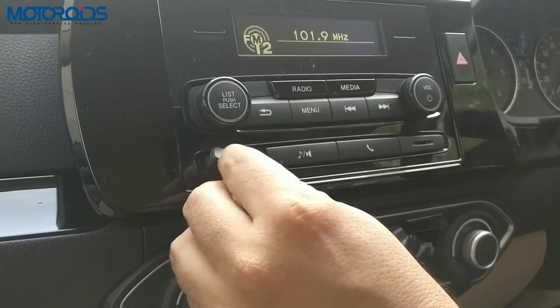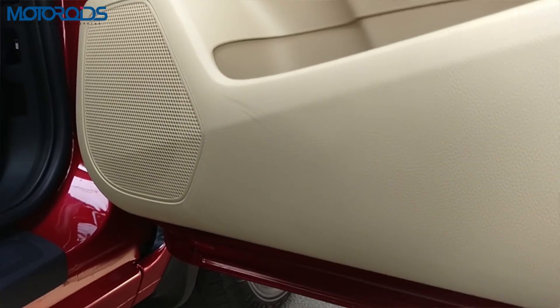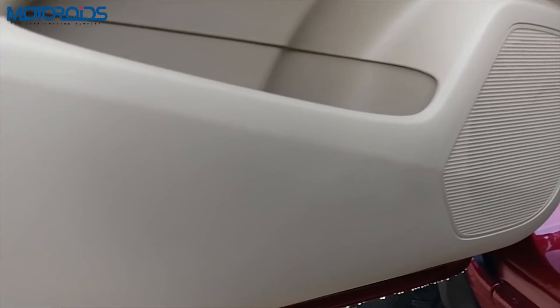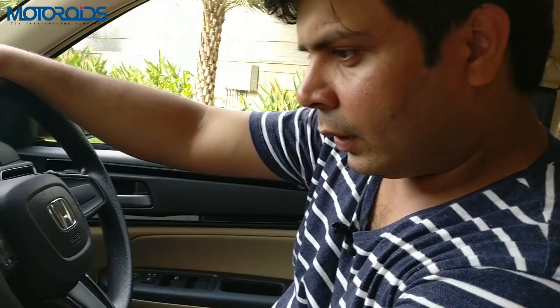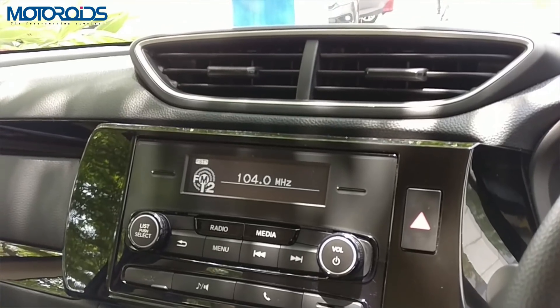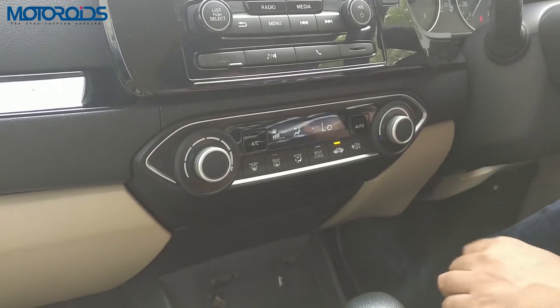It has an aux-in, and the sound quality on this system as well as on the touchscreen system is the same. There are four speakers and it sounds quite nice at mid to slightly high levels. If you go all the way up, the sound starts getting a little distorted, but at mid levels it has decent bass and sounds quite nice. The AC chills very nicely — it comes with auto AC, and Honda has put in special effort to make the AC on this car powerful, improving it compared to the previous Amaze.